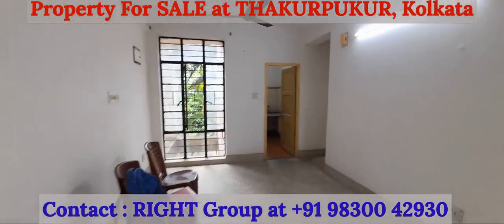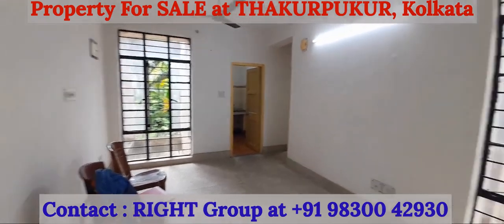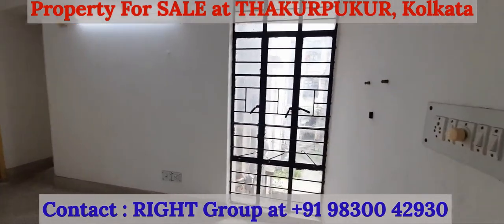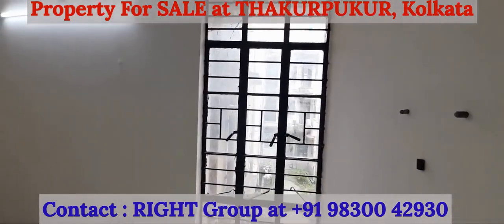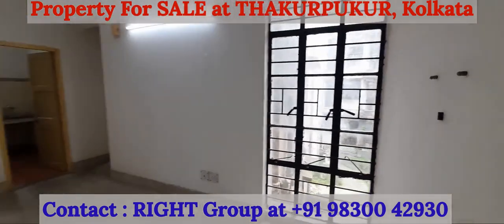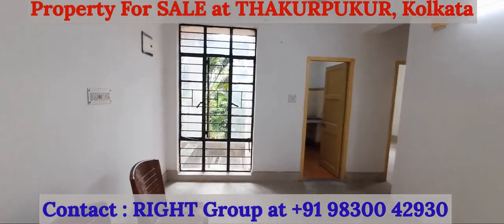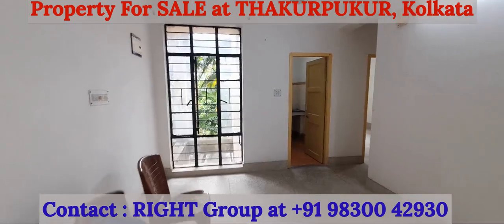As we move into the property, this is the living cum dining space with big windows on both sides, windows up to the ceiling with a lot of natural light and air, and mosaic flooring.